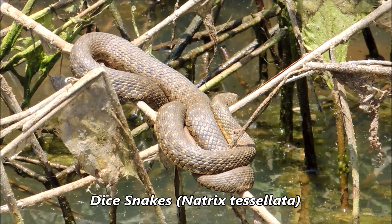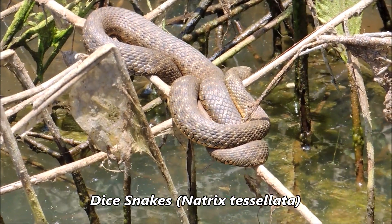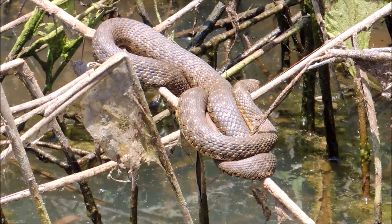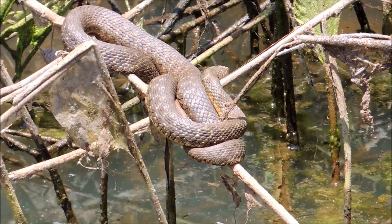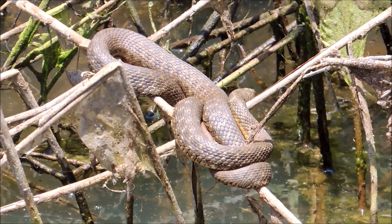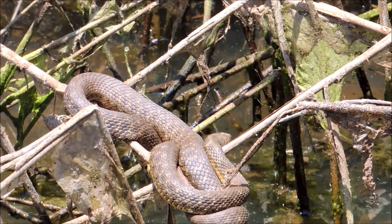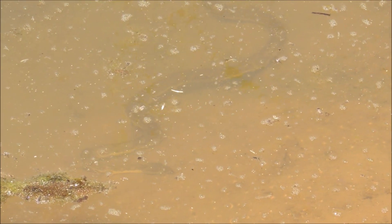Guys, we got a pretty female diced snake just sunbathing there on the branch above the water. It's not aware of our presence because it's looking the other way, so we were able to get relatively close and take some cool pictures. I wish it would turn around so I can photograph the face more clearly. That's epic - I've already found like five diced snakes so far and more to come.